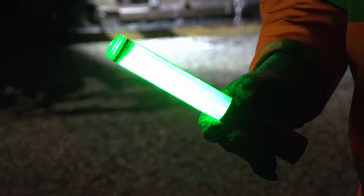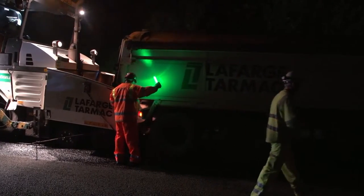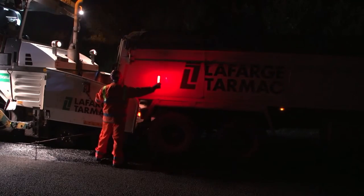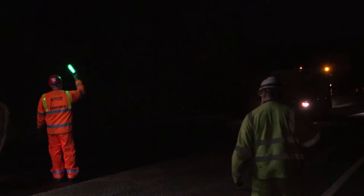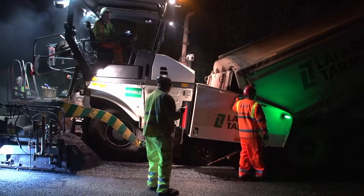The Traffic Safety Wand gives clear all-round vision of the banksmen's instructions by using colours to control site traffic within the works. The super bright, compact and lightweight Traffic Safety Wand is effective at over 300 metres and has a magnetic base enabling it to be mounted to stationary metallic objects.